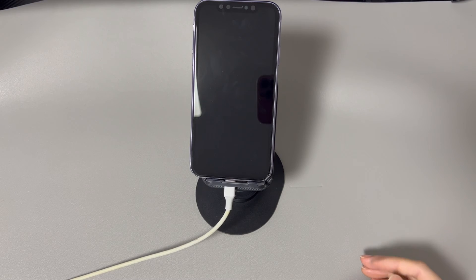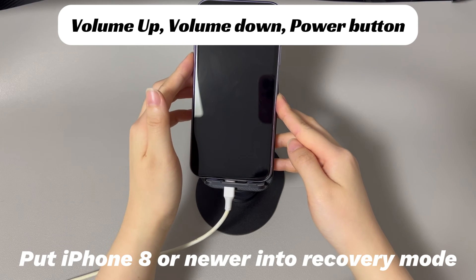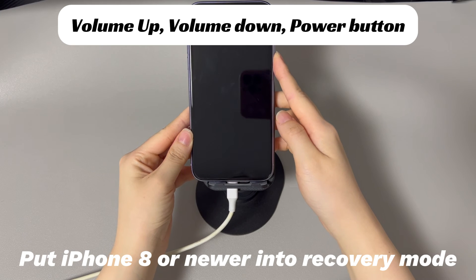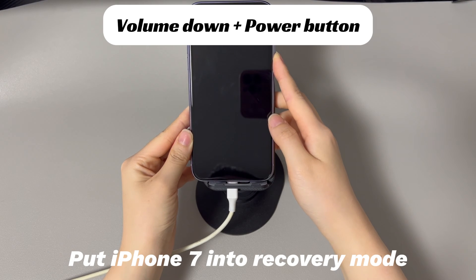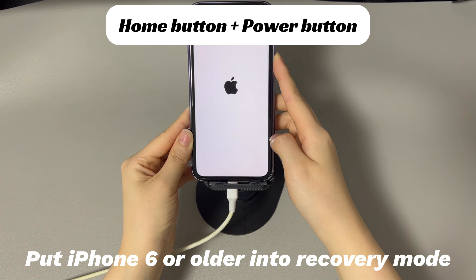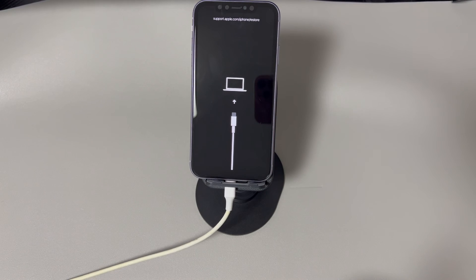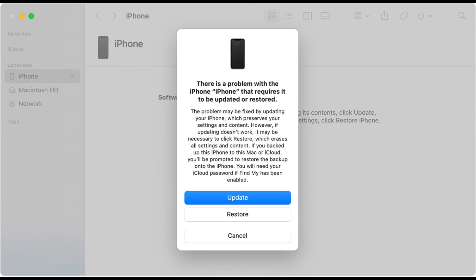Get a USB cable to connect your iPhone to a PC or Mac and run iTunes or Finder. Next, enter recovery mode. For iPhone 8 and later: press and quickly release the volume up button, then the volume down button, then hold the side button until the recovery mode screen appears. For iPhone 7 and 7 Plus: press and hold the volume down button and side button simultaneously until the recovery mode screen appears. For iPhone 6s and earlier: press and hold the home button and the side or top button simultaneously until the recovery mode screen appears. You can try a few times if you can't succeed. After entering recovery mode, keep your iPhone attached and go to the iTunes or Finder window. From there, choose the Restore option.